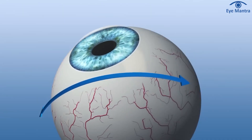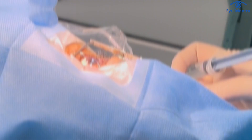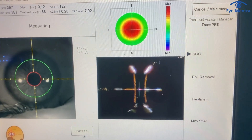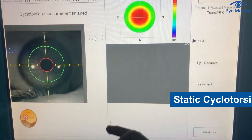Another significant advantage is that whenever we lie down, our eyes tend to rotate slightly. If you have a cylindrical power, this rotation can significantly impact the surgical outcome. To address this, Schwendt technology operates in two steps. Firstly, when the patient lies down for the surgery, the machine calculates the rotation caused by the lying down position, known as static cyclotorsion.